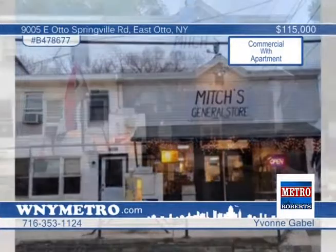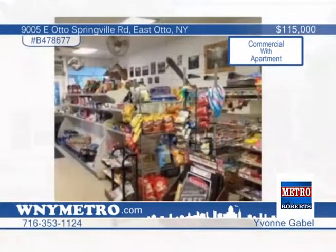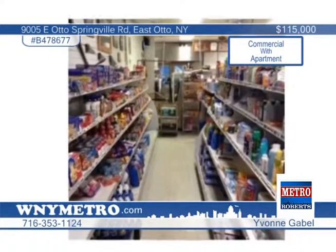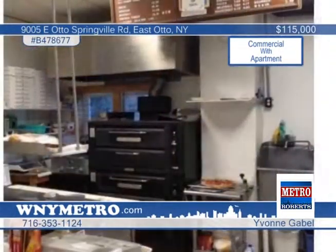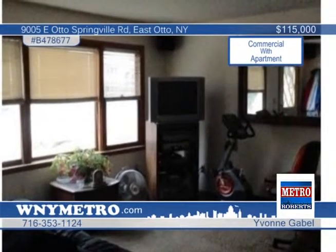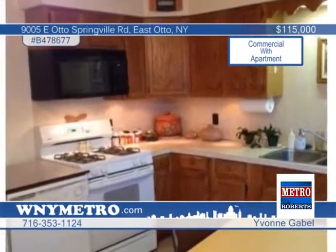Don't miss this turnkey business opportunity. This store has been open for business for nine years with great customer clientele. A purchase includes all equipment, building and land, and inventory of supplies. Grocery and other various items for shoppers' convenience are featured. Also included in the property is a two-bedroom attached apartment for convenient living. East Auto is a beautiful community and attracts locals, campers, and hunters. Call Yvonne Gable today for your tour.